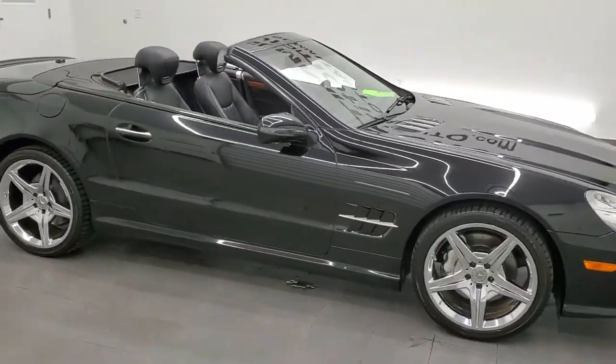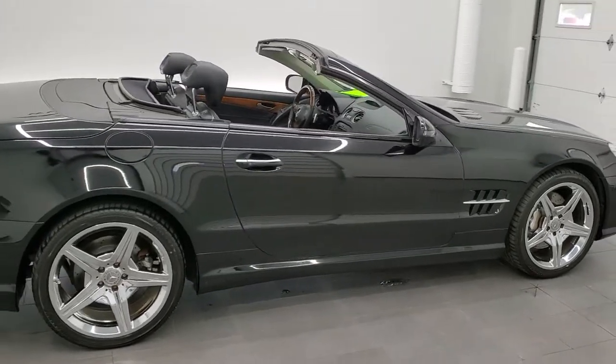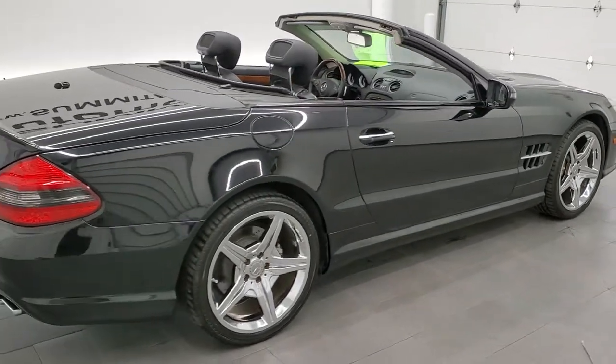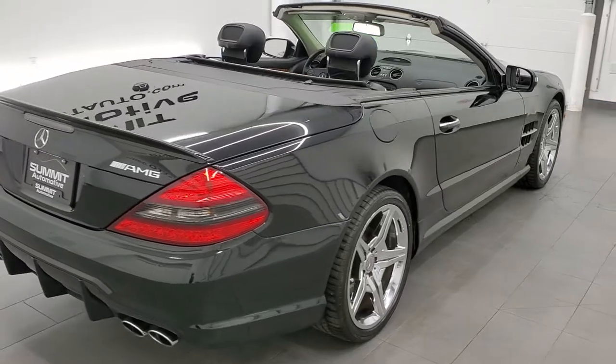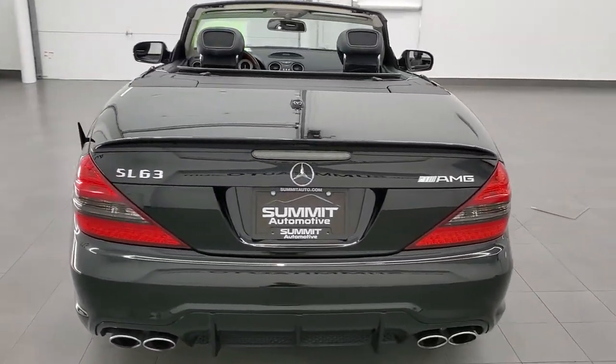This 2009 Mercedes-Benz SL 550 convertible hard top is stock number 11877ZA. We are here at Summit Automotive in Fond du Lac, Wisconsin, your new and used car headquarters.